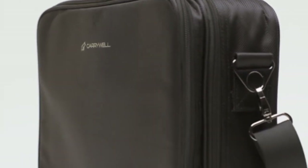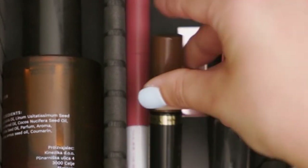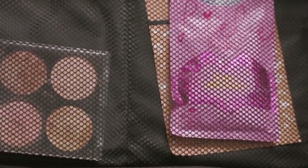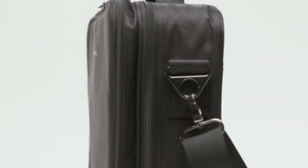What truly sets Carrywell apart is its versatility. The adjustable compartments allow for flawless customization, accommodating everything from towering perfume bottles to delicate makeup brushes. Whether you're a seasoned pro or a makeup novice, this organizer keeps your beauty essentials neatly in place. No more rummaging through a chaotic makeup bag. Carrywell's design ensures you'll always be prepared to create your desired look, anytime, anywhere.